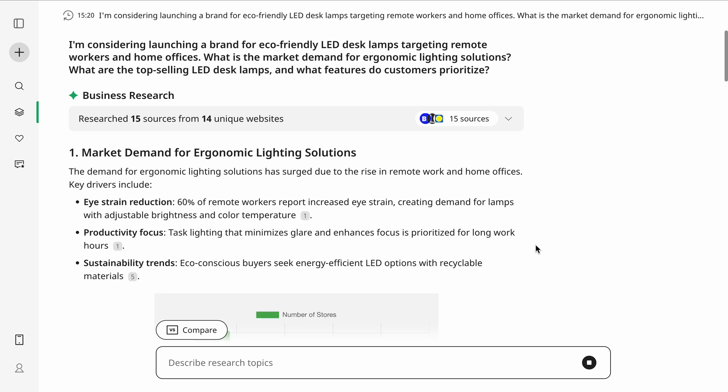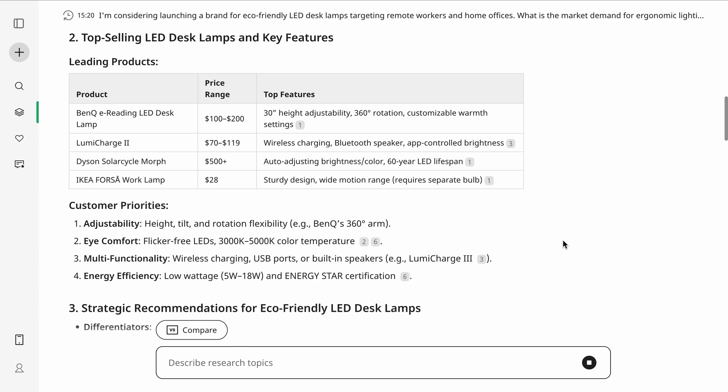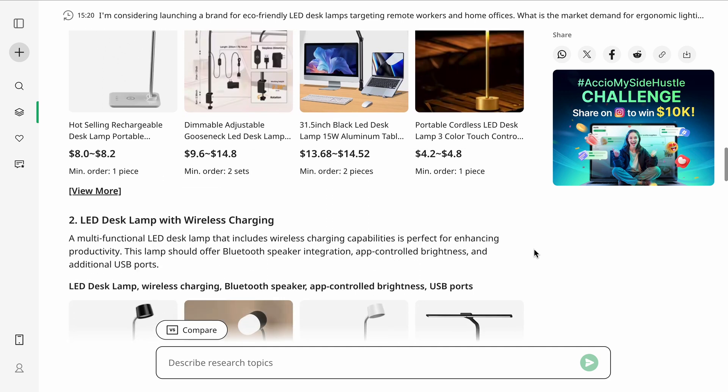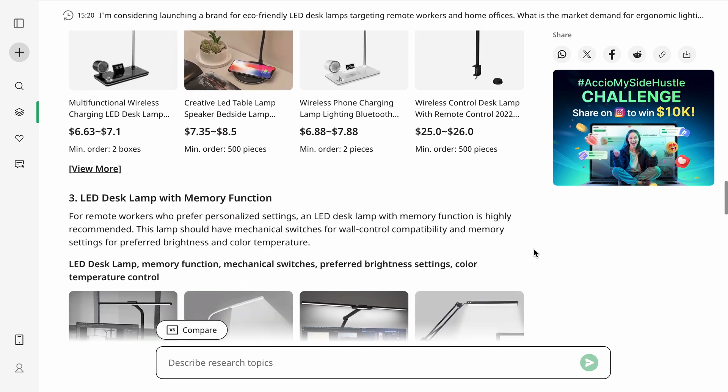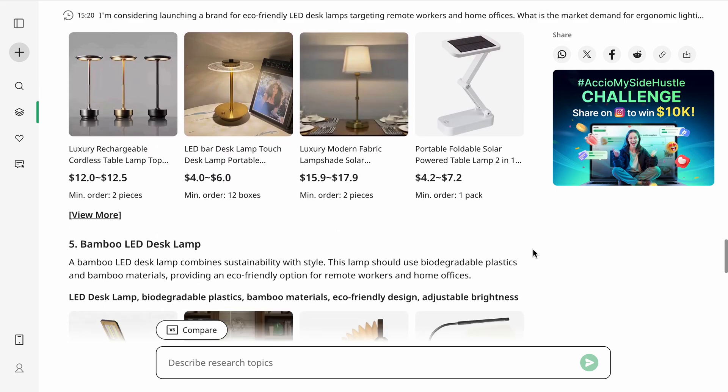And this is what makes Axio so powerful. Instead of spending hours manually researching market demand, Axio delivers automated insights so you know what is actually selling before you invest. Whether you are launching a new business, testing product ideas, or expanding into new markets, Axio eliminates the guesswork.